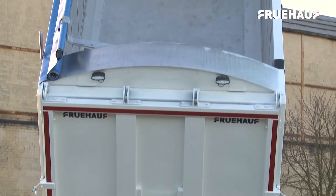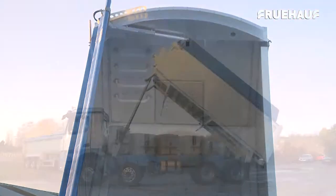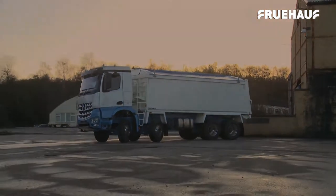Fruhoff now apply their legendary quality, design and construction excellence to the rigid market, offering a range of aluminium rigid bodies with designs to fit across a range of chassis types and manufacturers.